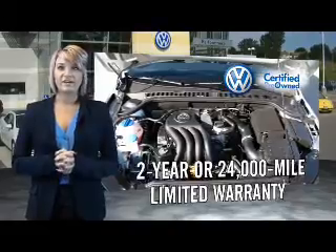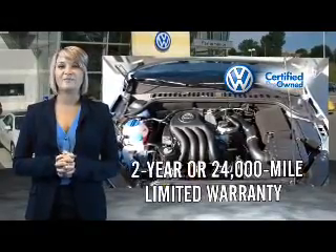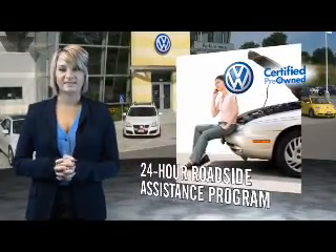Volkswagen is happy to offer a 2-year, 24,000-mile bumper-to-bumper limited warranty, along with 2 years of 24-hour roadside assistance.